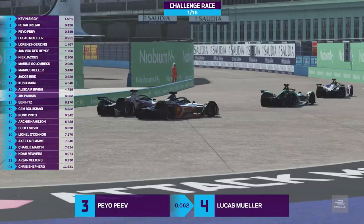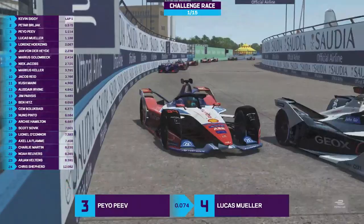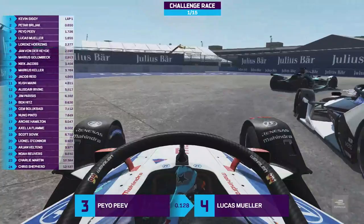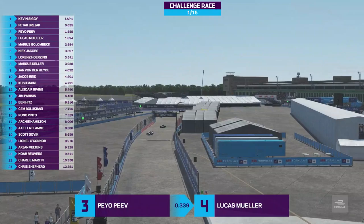That could have been curtains for Kevin Siggy this week, and Lucas Muller would have had his eyes wide open thinking he had an opportunity. But Siggy did gain one position — that's the main thing. This championship really is between Siggy, Berliak, Pev, and Muller — they are the front four right now. Lucas Muller is trying his best to make a move, looks to the outside, bit of a knock, but keeps position. Siggy's still in the BMW. Berliak is second in the Jaguar, Pev third in the Dragon, and then the Mahindra of Lucas Muller in fourth.